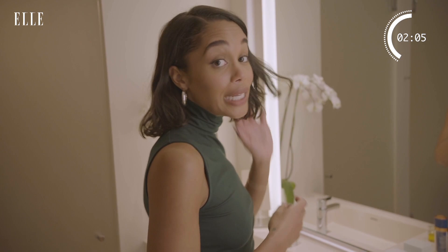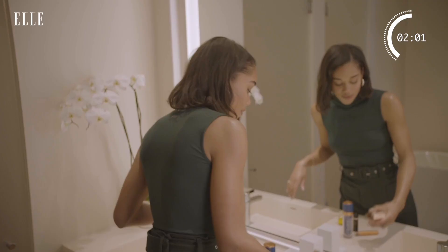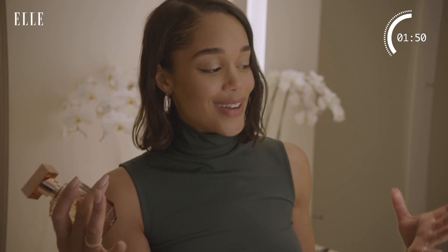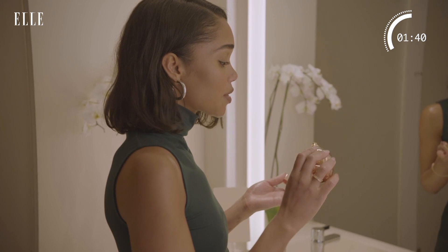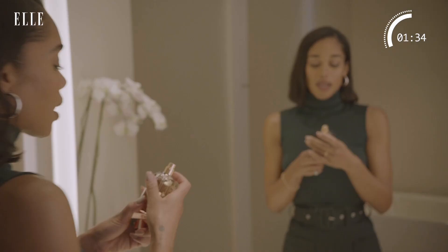My favorite perfume is Boss The Scent. It smells really fresh but sexy at the same time. I feel like I can wear it first thing in the morning every day, and also out at night for more of a vibe. It really goes from day to night. It's like orange blossom — kind of warm and sexy and sensual.